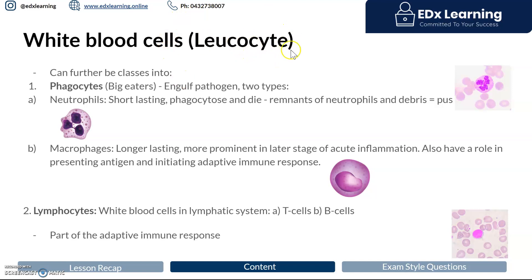To clarify: leukocytes are white blood cells. You can classify them into lymphocytes — your T and B cells — which we're not going to talk about in this lesson, and phagocytes, which literally mean 'big eater.' There are two types of phagocytes: the neutrophil and the macrophage.